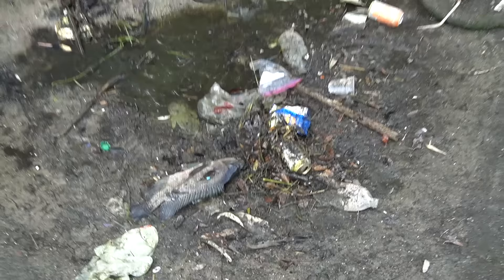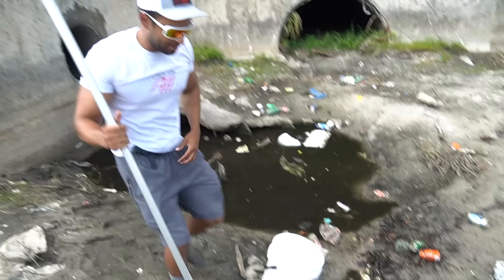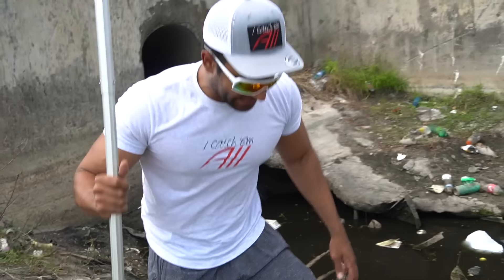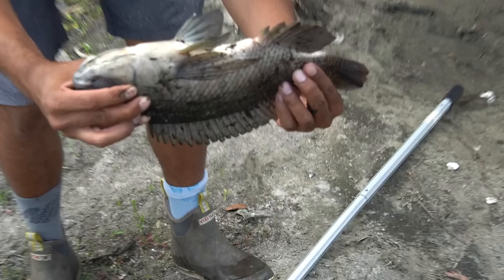Oh nice! Look at the size of that thing — look at all the mollies next to him. Whole bunch of stuff. Let's put them in some water. Look how skinny this thing is. This is definitely diarrhea water right here. That's a pretty solid tilapia, but look how skinny it is — this thing is on its deathbed.